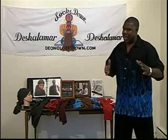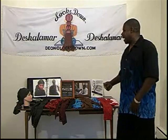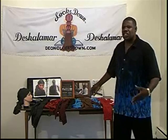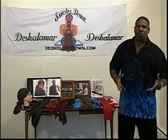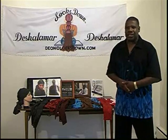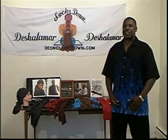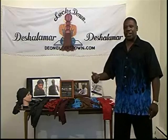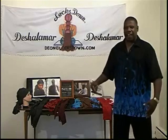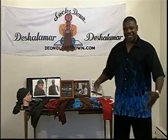Denise, if I said your name wrong, I apologize — but you know I love you. Thank you very much. The Locks Down can also be viewed in different magazines and various websites. We've had radio interviews and things of that nature. So I want to thank you for your time today. And remember, if you rock locks, you can rock a Locks Down. If you have shoulder length hair or longer, you can rock a Locks Down. Thank you for your time.